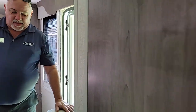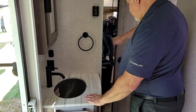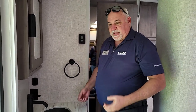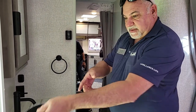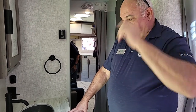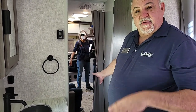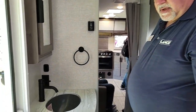A nice feature about this model is that the sink is outside of the bathroom. The important thing is if somebody's taking a shower, you can be blow-drying your hair, brushing your teeth, or shaving right here without occupying the total bathroom space. If you're out camping and need to wash your hands, just pop into this door. Every model we build — with the exception of one smaller model — you can get to the bathroom and shower through two doors. So if the slide is in you can still get by, or you can just pop the door into the bathroom without squeezing past.